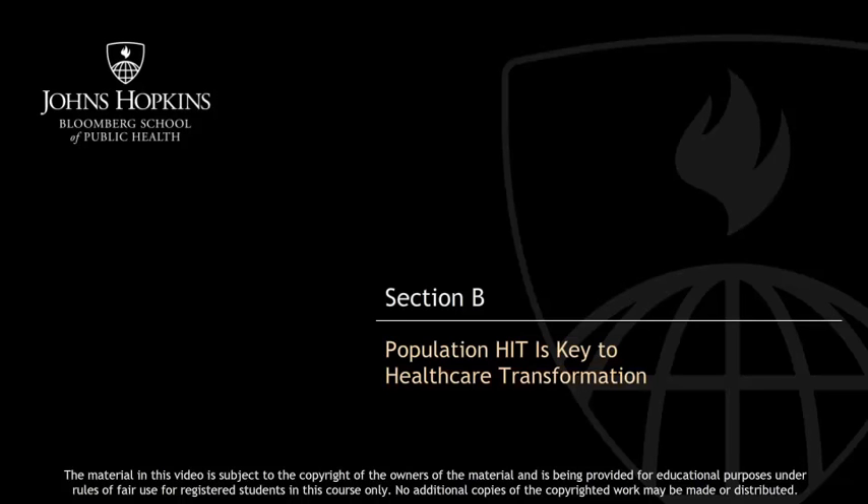Now, the next section, Section B, I will provide an introduction to some of the huge policy and health care changes underway and talk about how health IT can be used to support these policy changes and, most importantly, how it can be integrated with the vision for population health and public health, both within the classic public health community as well as across the medical care system.